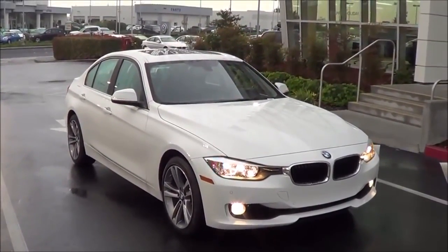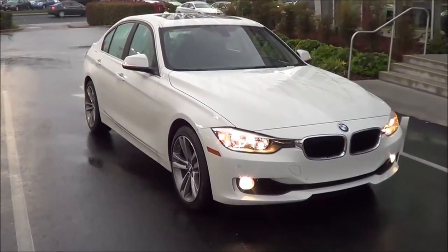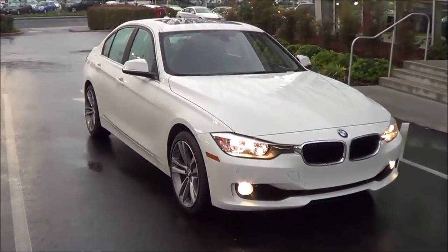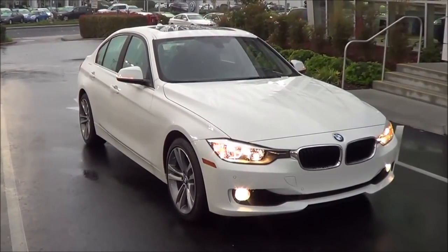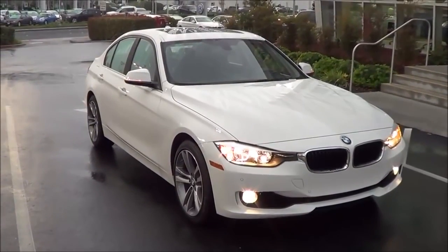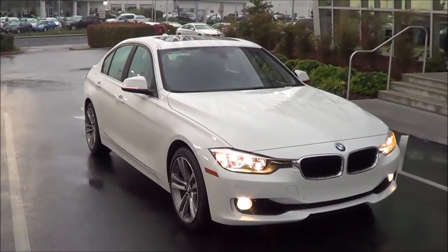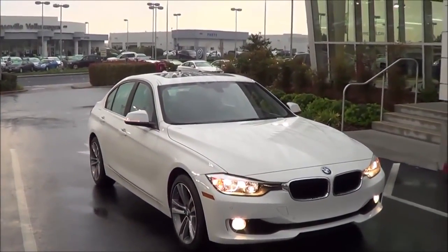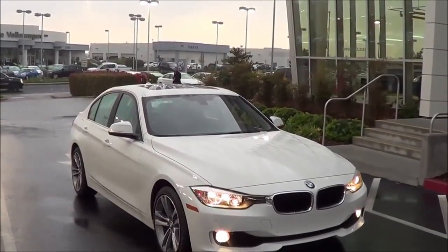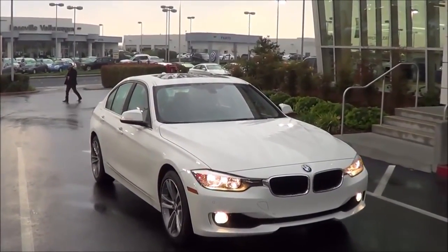The BMW 3 Series has always been a top choice in the sports sedan class. Pricing starts at the 320i model at $32,750, then the 328i at $37,400, the 335i at $43,500, the 328d at $38,900, the hybrid at $49,900, and the M3 at around $63,000. There is also a coupe body style of the 3 Series available, but that is called the 4 Series, which also comes as a convertible. The 3 Series itself only comes as a sedan.